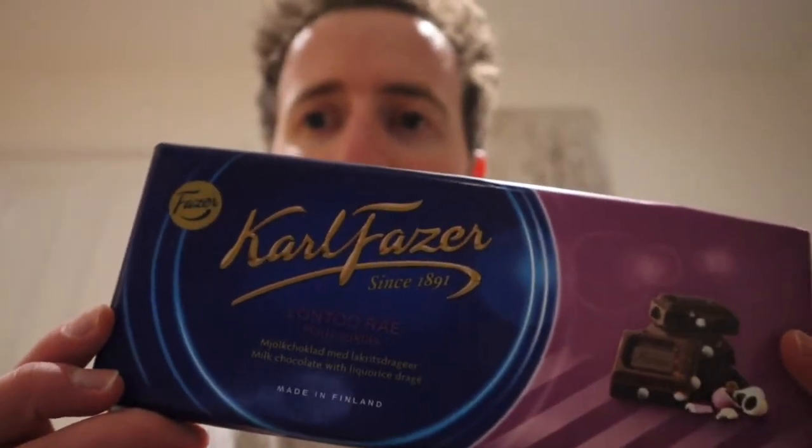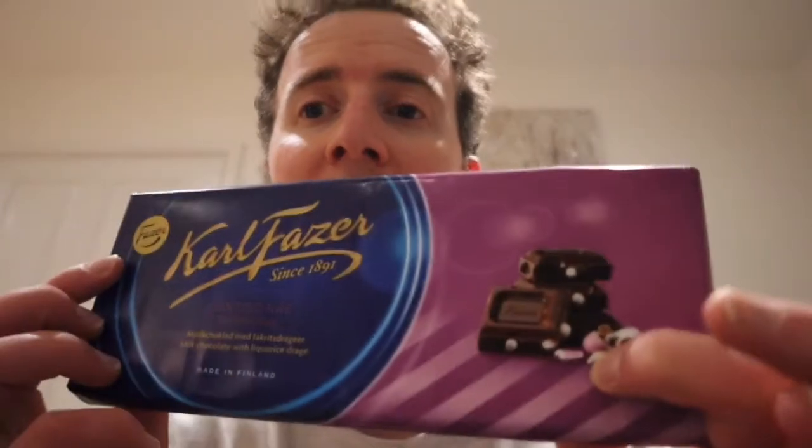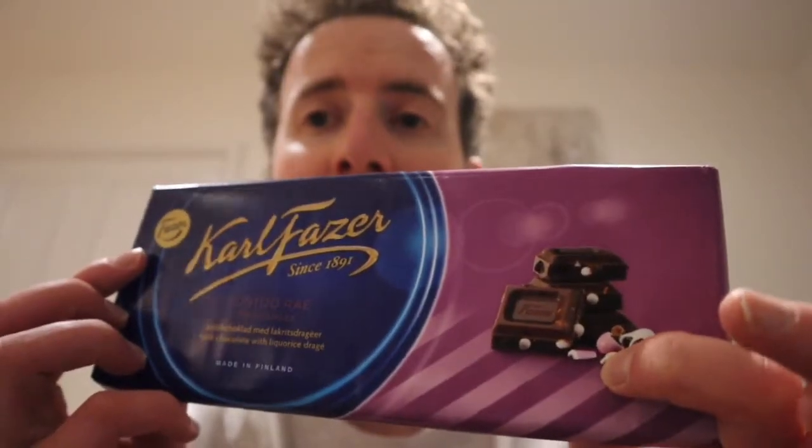Hey, I'm Rich Smith and today we're going to be trying some Finnish chocolate. We've got some Fazer, Karl Fazer Lontoo, which I think in English is translated to London Rain, but it's licorice pieces inside Fazer chocolate.